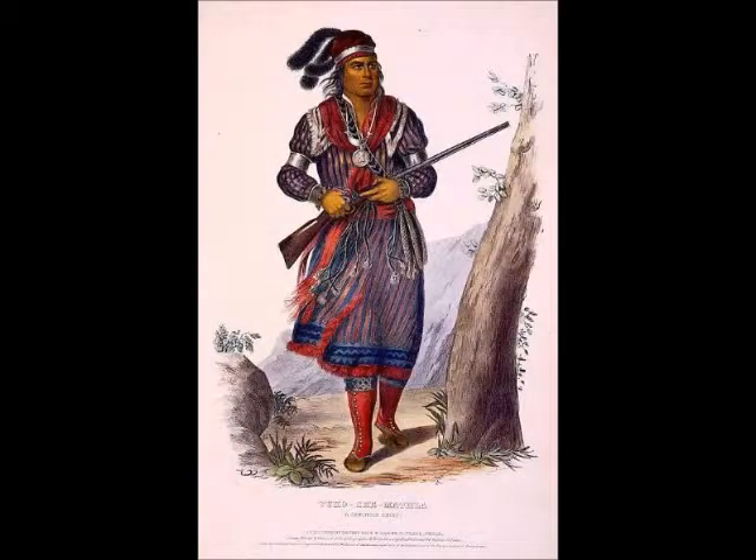This is Togosia Mathila, or John Hicks. He was a Seminole chief from Miccosukee background. He died in 1833. This is an excellent painting of him because it has the full body — something you don't often have from paintings of this period — with the leggings and the long coat.